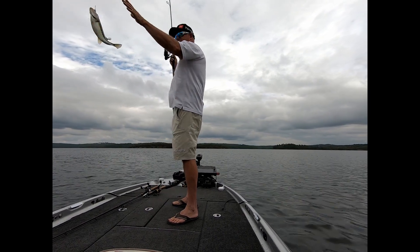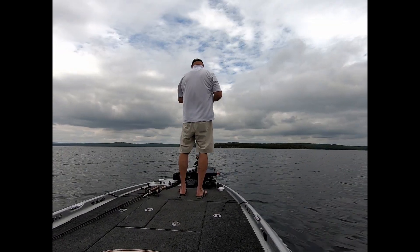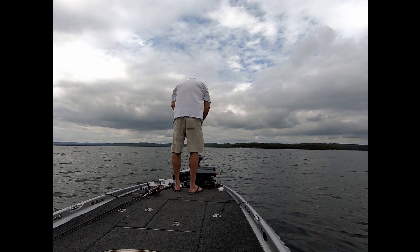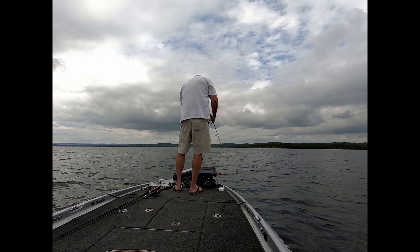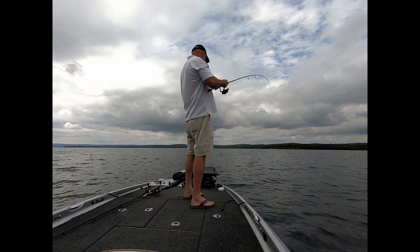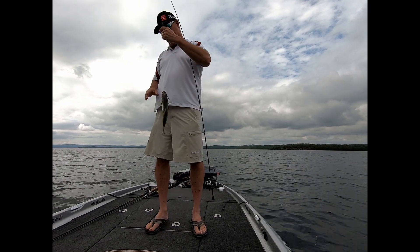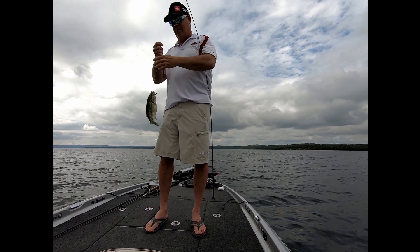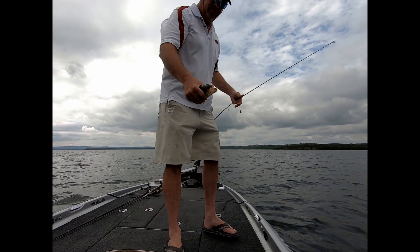I watched you hit it — I watched you hit it! How about that? Throwing up some shad, you can see it hit. I got some. How about that? That one's a little better, but he's still small.